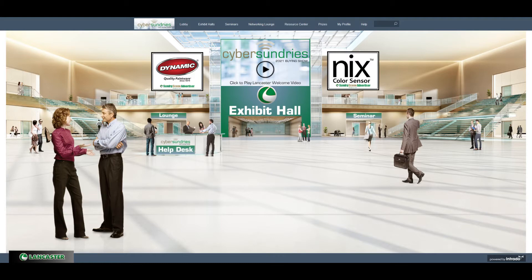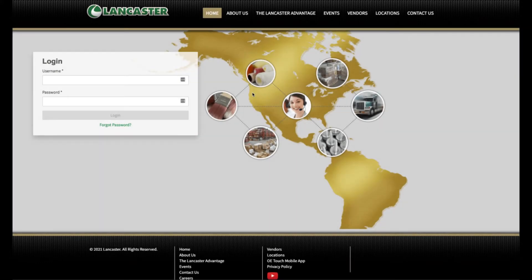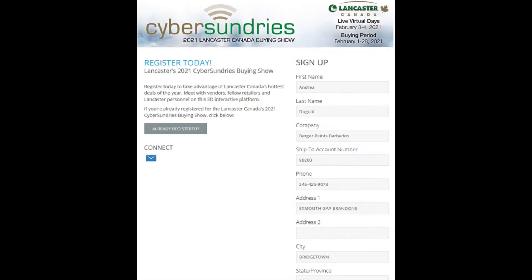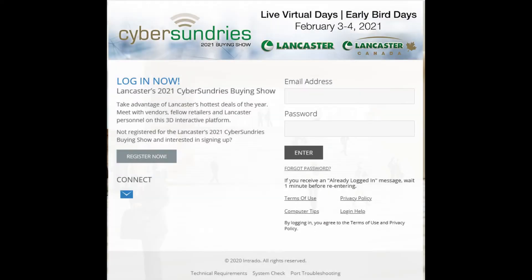Without further ado, I would like to walk you through each room of the upcoming show. To start, you should have already registered for the show. If you haven't, please go to store.lancasterco.com and click on the events page. Scroll down and click on the button that says "click here to register." It will take you to Intrado's registration page for the show. Once registered, click on the already registered button and sign in with the login credentials you created.